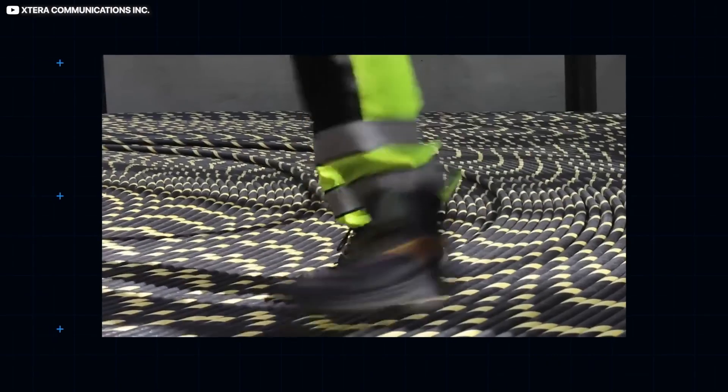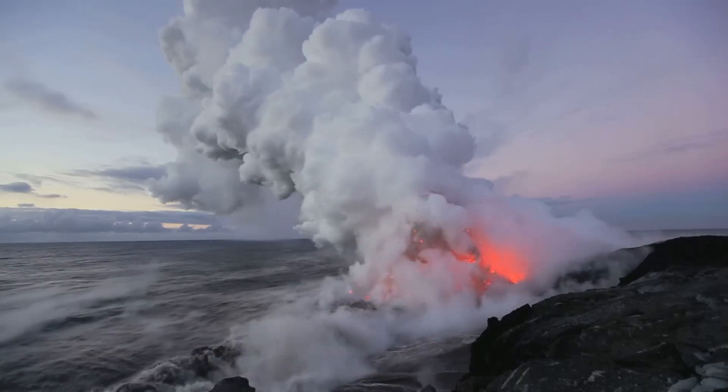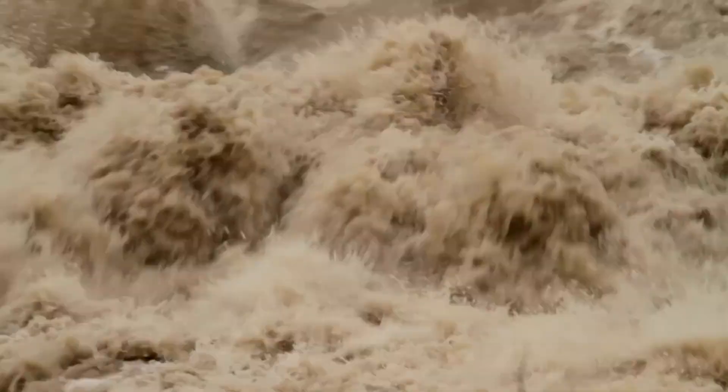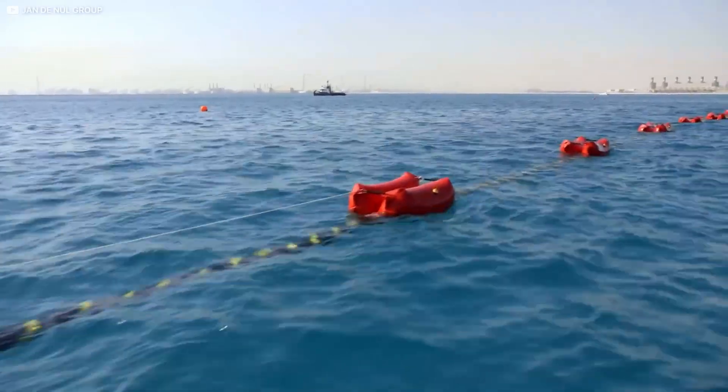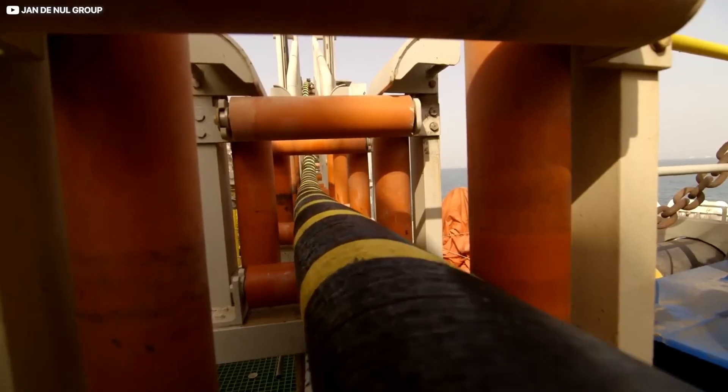Despite facing threats from fishing equipment, ship anchors, and natural hazards, these cables remain the most reliable and efficient method for data transfer, seamlessly connecting the world and enabling the instant, global exchange of information we often take for granted.